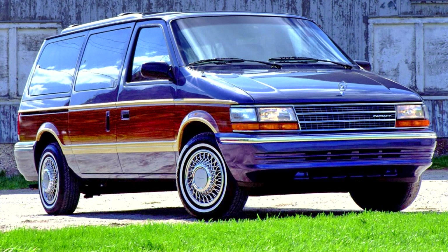Plymouth Voyager 1991-1995. The Plymouth Voyager was modified for 1991 with new sheet metal. The AS platform was still used, though renamed. These were the last Voyagers that were derived from the Chrysler K platform.